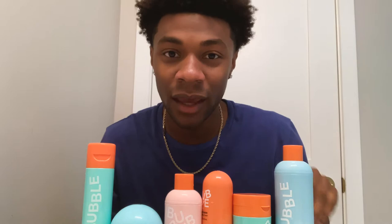Join me as I show you what I do to keep my skin feeling soft, refreshed, and hydrated through the day and at night.